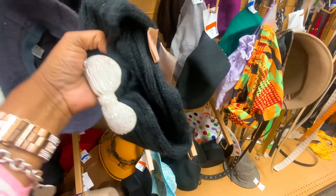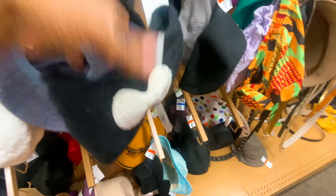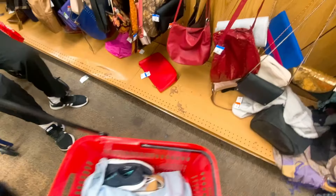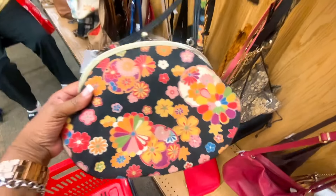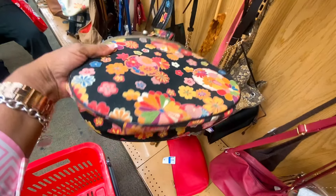Oh look at this — it's new and it's $2.49 half off. I think I'll take this big old bow. This looks like me!